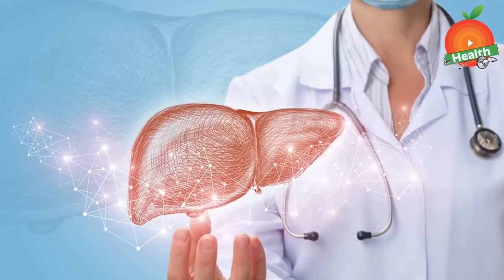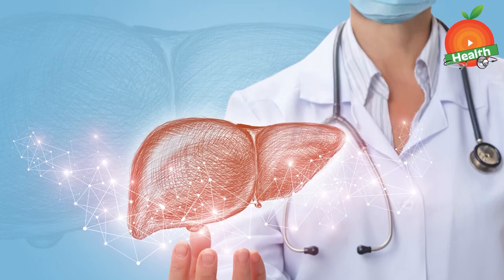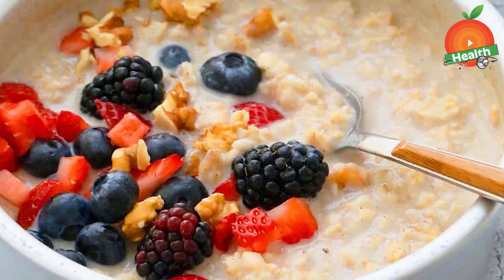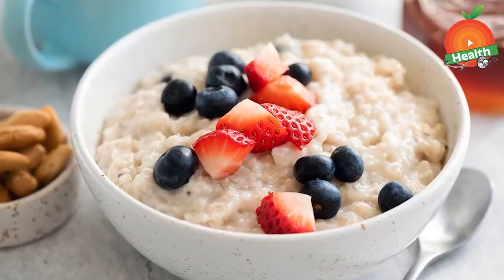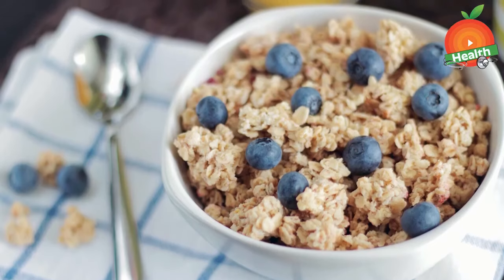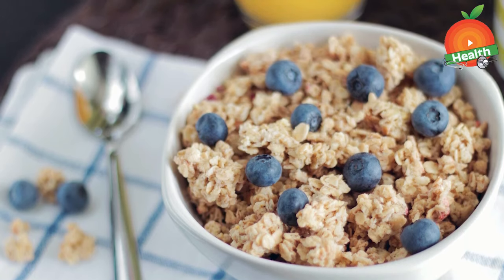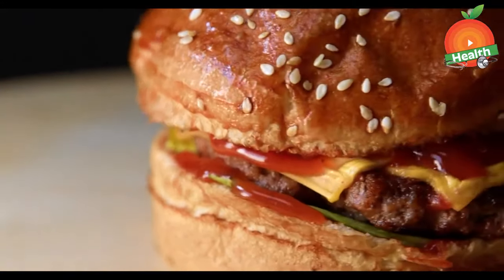Hello viewers, welcome to our channel. Now let's see what are the foods that help you in keeping your liver healthy. First is oatmeal. Fiber-rich foods are very beneficial for our liver. Oatmeal is one of the most healthiest foods and is a great way to kick-start a day. Oatmeal consists of high soluble fiber and it also helps in losing weight, especially belly fat, which in turn avoids liver diseases.